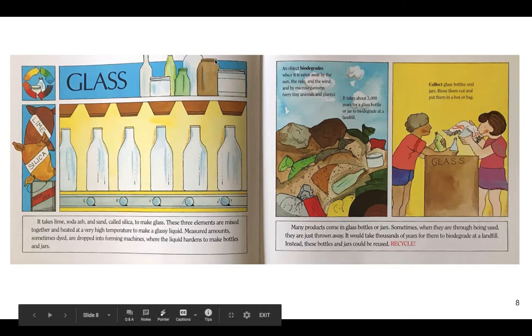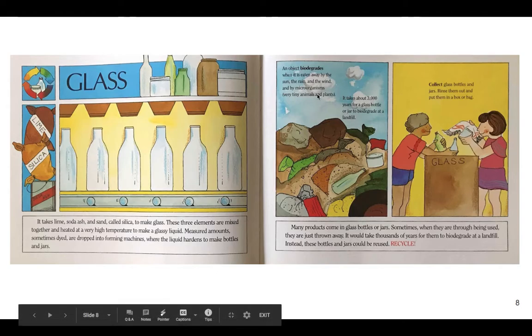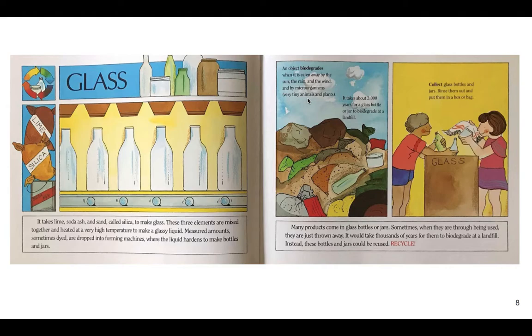Glass — here's our second subtopic. It takes lime, soda ash, and sand called silica to make glass. These three elements are mixed together and heated at a very high temperature to make a glassy liquid, which is dropped into forming machines where it hardens to make bottles and jars. Many products come in glass bottles or jars, but sometimes when they're through being used, they're just thrown away. It would take thousands of years for them to biodegrade at a landfill. An object biodegrades when it is eaten away by the sun, rain, wind, and by microorganisms — very tiny plants and animals. It takes about 3,000 years for a glass bottle or jar to biodegrade.